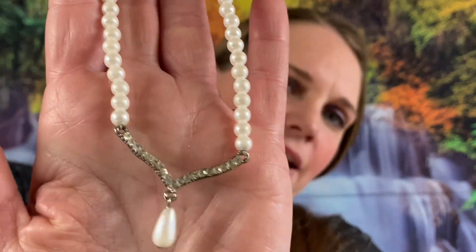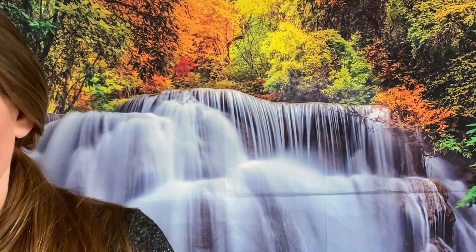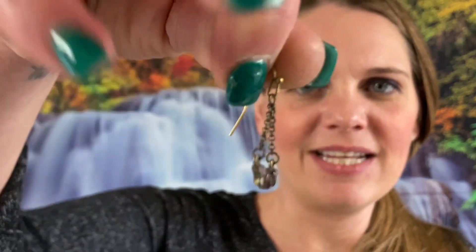Number 232 — we got a faux pearl necklace with some rhinestones and a faux pearl at the end, very pretty piece, that's so cute. This one is about 16 inches. Number 133 — these are little dainty earrings, oh they're so cute. They got some rhinestones at the ends and it is a matching set, so those will be a dollar.